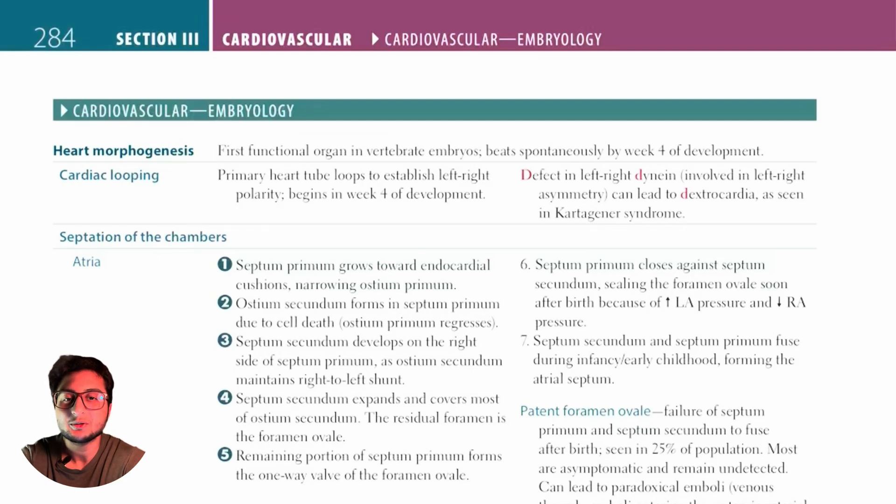Hello guys, welcome back to another episode of USMLE for free. We're going to be talking about cardiovascular embryology. It has four parts and we're going to be doing the first part today. So let's start.